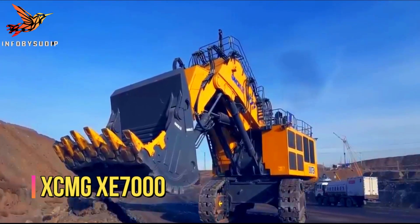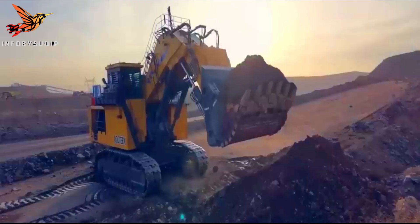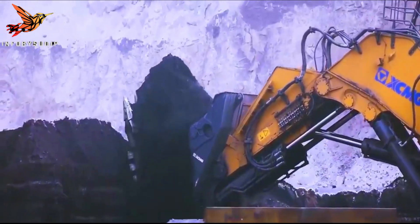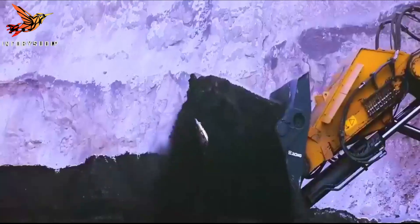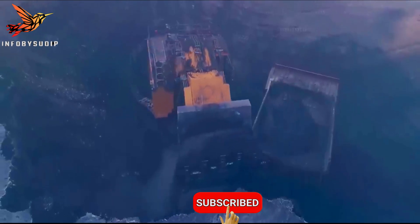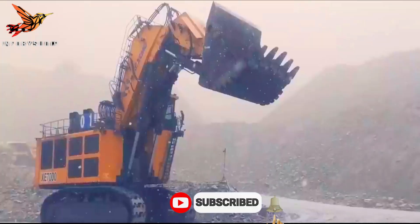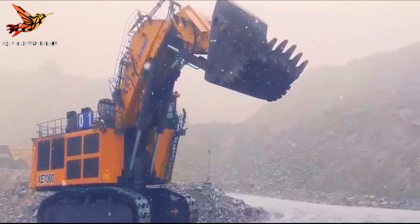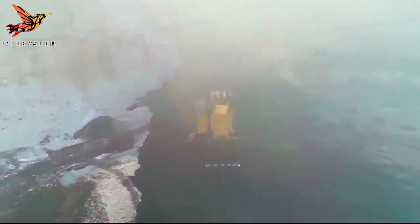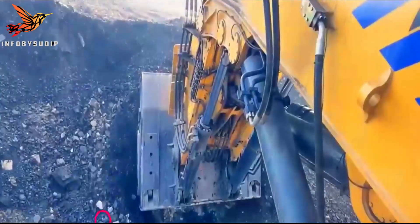Number 1: XCMG XE-7000. The XCMG XE-7000 mining excavator is a robust and high-performance machine designed for large-scale mining operations. With its impressive specifications and advanced features, it offers efficient and reliable performance in demanding mining environments. The XE-7000 has an operating weight of around 677 tons, making it suitable for heavy-duty mining tasks. Equipped with a large-capacity bucket, the XE-7000 can handle significant volumes of material, including overburden and ore.